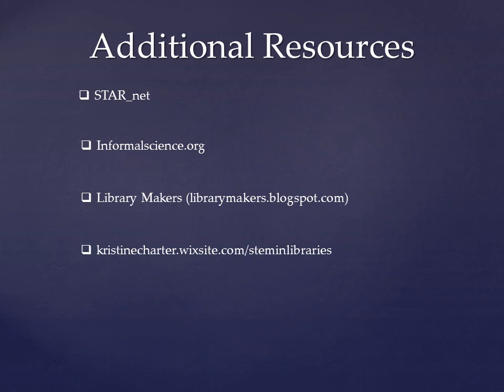More about my learning journey and specific resources can be found on my blog at christinecharter.wixsite.com. A complete bibliography of everything I read and viewed, along with a list of informal resources, can also be found there.